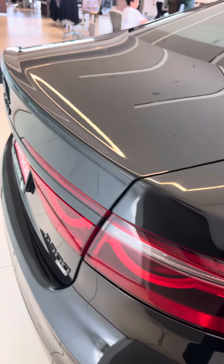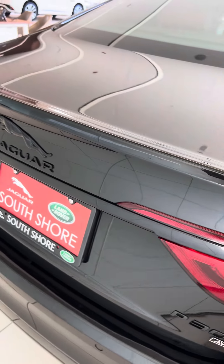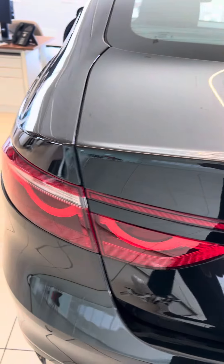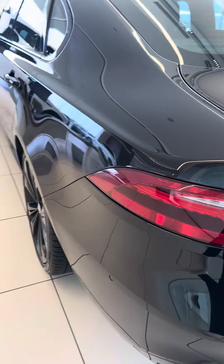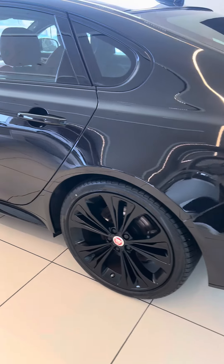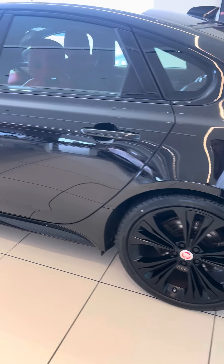I did take a look into the warranty information that you asked for. It looks like there is 19 months or 48,000 miles of remaining manufacturer warranty. So that covers all your electrical components, your drivetrain, which includes your engine and your transmission.